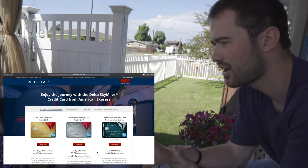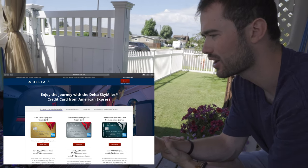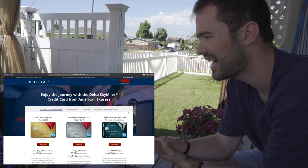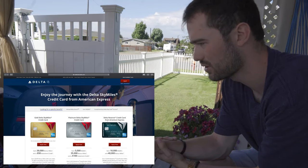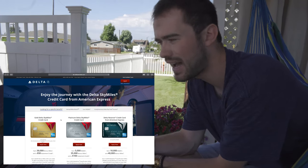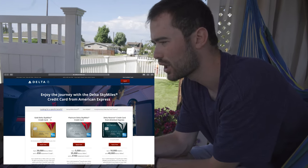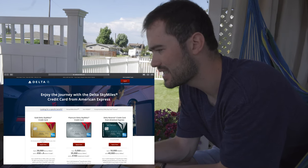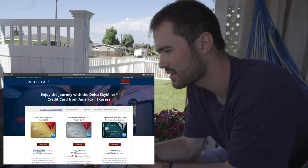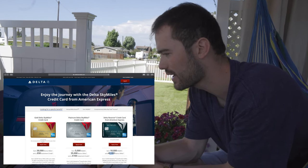What I want to do now is go over to my computer screen and show you how I created my strategy to get these SkyMiles. You can see here the Delta cards that are available right now: you have the Delta Gold, the Delta Platinum, and the Delta Reserve. All of these are a little different — the Reserve is the highest tier, the Platinum is the middle tier, and the Gold is the lower tier. All of them, as you can see, have bonuses: earn 30,000 SkyMile bonus, earn 35,000, earn 40,000.